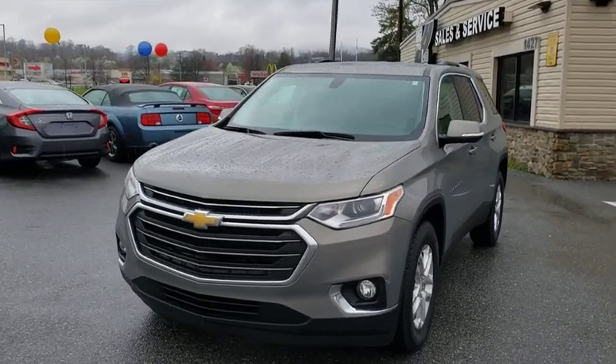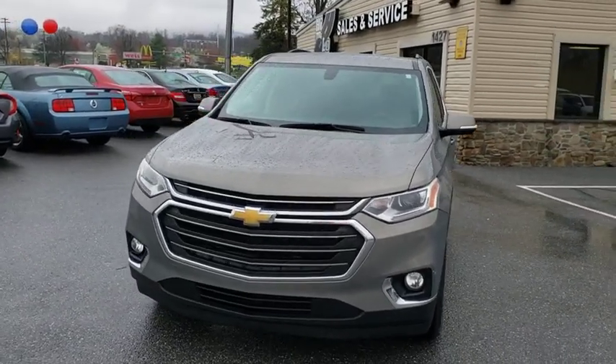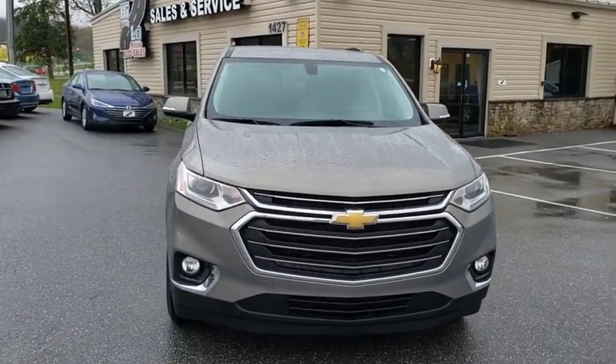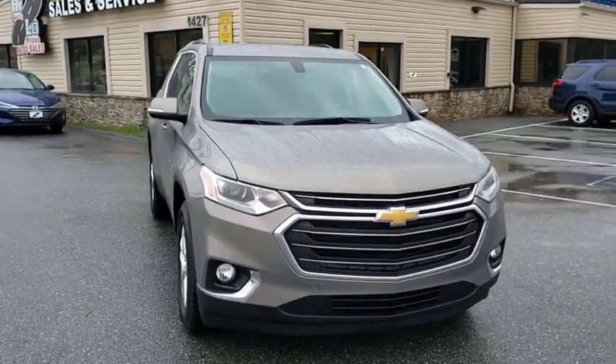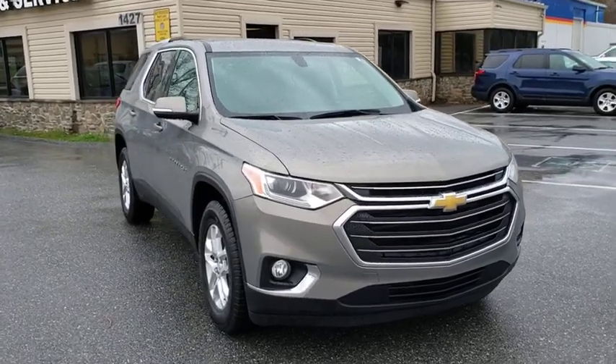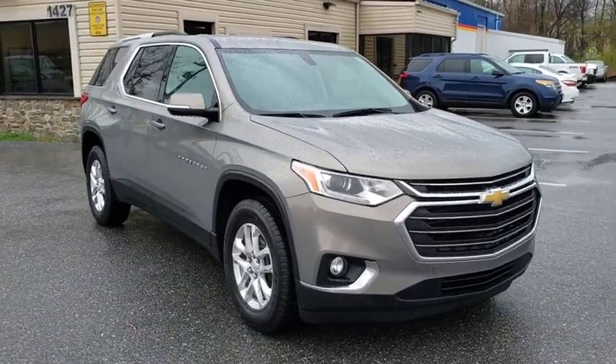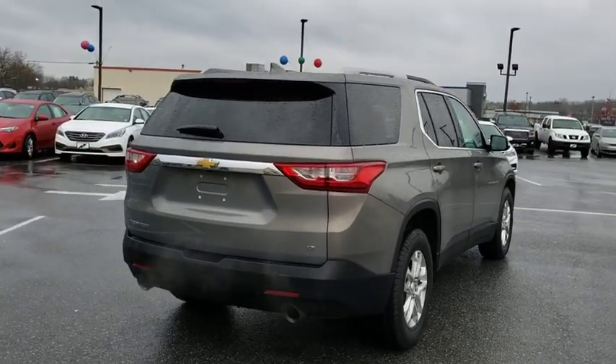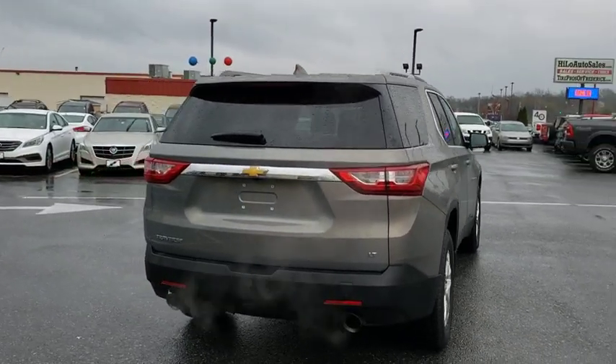Stop by and take a look at the 2018 Chevrolet Traverse. The Chevy Traverse is more stylish than minivans and far more fuel and space efficient than truck-based SUVs. Crossovers like the Traverse are excellent family vehicles. This vehicle has less than 80,000 miles. Here are some of this vehicle's great options.